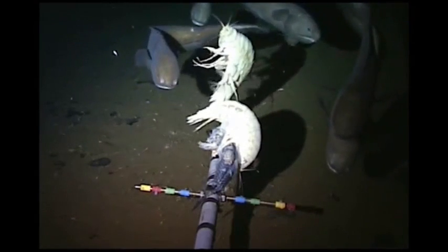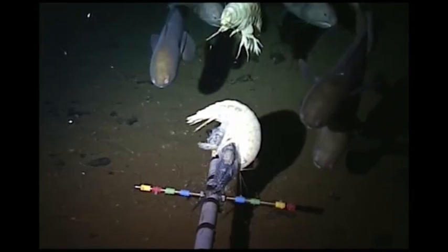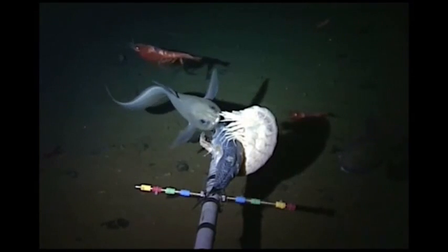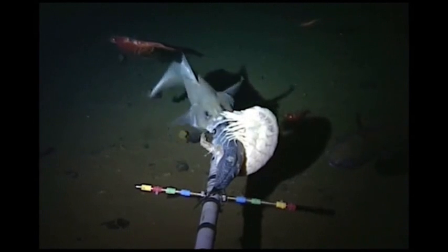Their large size makes them a less likely prey for predators. Since it is so hard to sample and study them in the deep abyss, they may have a much larger geographic range than is known.